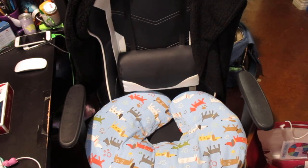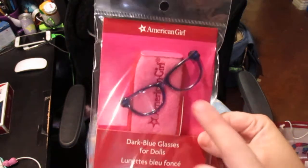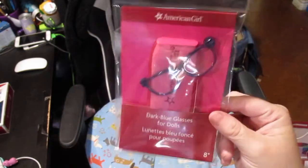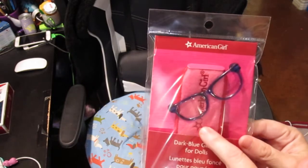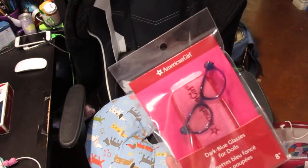My Truly Me doll Lily has glasses, and Keisha — my new Truly Me doll — I keep looking at her and thinking she needs glasses. All I could ever find were the raspberry ones I have on Lily, but I wanted some for Keisha because the real Keisha wears glasses. So I picked up the dark blue glasses for dolls — they're kind of a purpley dark blue — and they come with a pink glasses case. These are for my Truly Me Keisha.